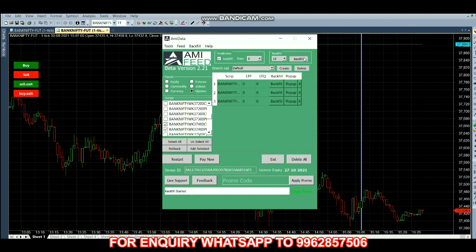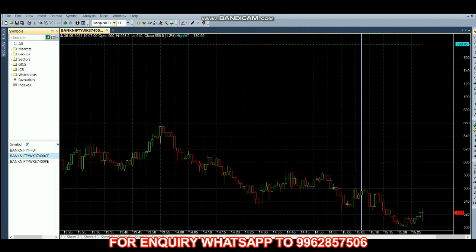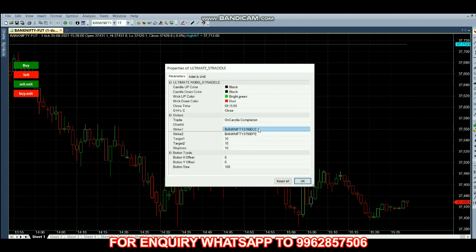Now we are giving backfill. Once we give backfill we get the chart in AmiBroker. First we have to select the call option symbol and copy it, then feed it into the robot chart — a futures chart. In Strike One it should be the call option and in Strike Two it should be the put option.